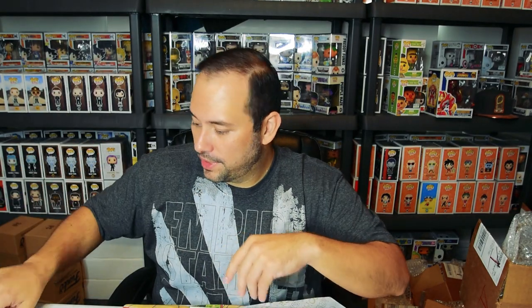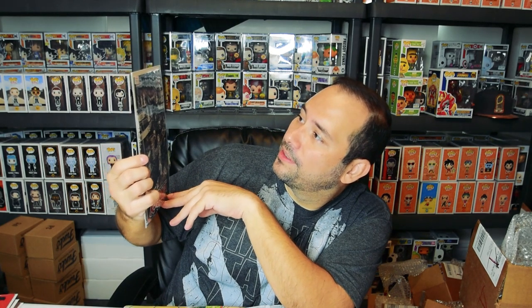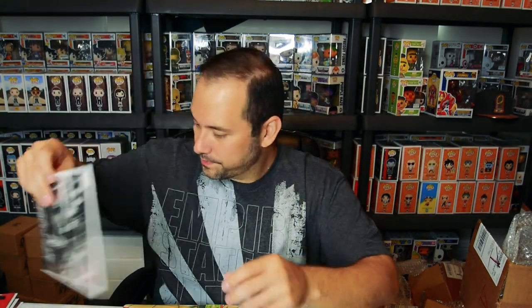Here we go — three, two, one — Daredevil! Very cool cover. Wow, that's really cool, the artwork on these is so sick. That one's at $25. Next — three, two, one — pulled this one last time as well.